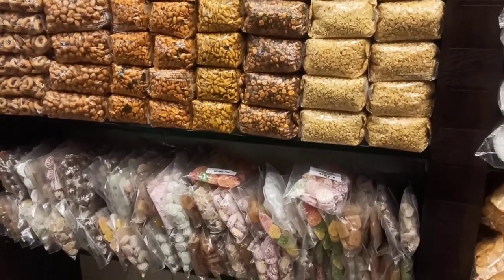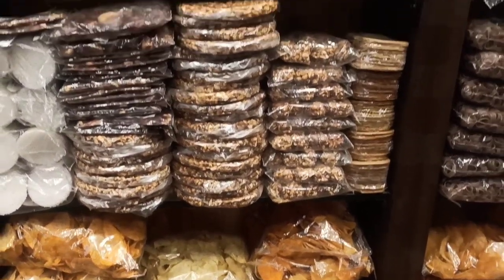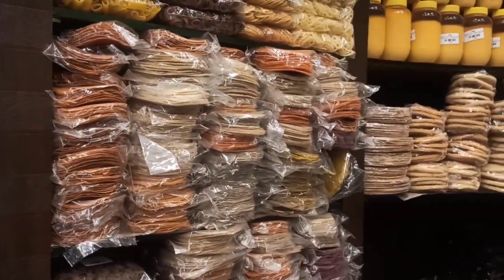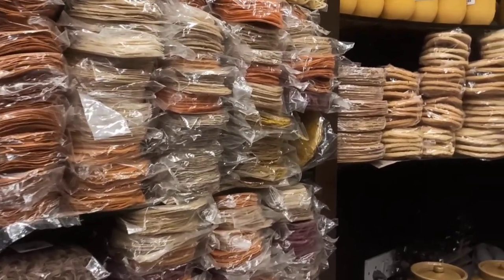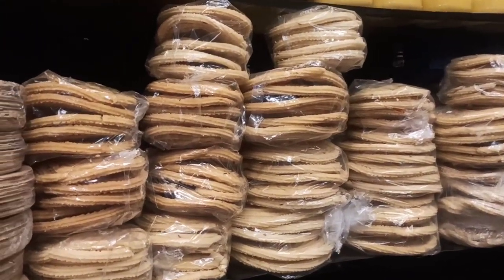We have salted peanuts, spicy peanuts, roasted peanuts, the kadle poppu, kabuli channa, avare kalu. Down we have some sweet snacks like jelly and peppermints. Here we have ready made papads — you can take them home and fry them. There are chikki like the peanut chikki, and more round chaklis.